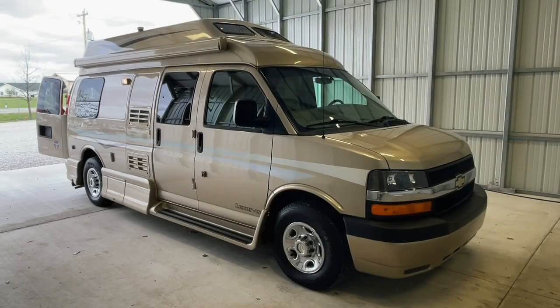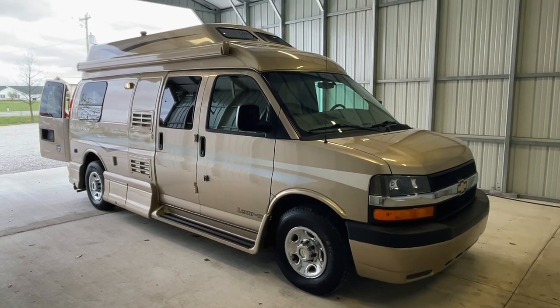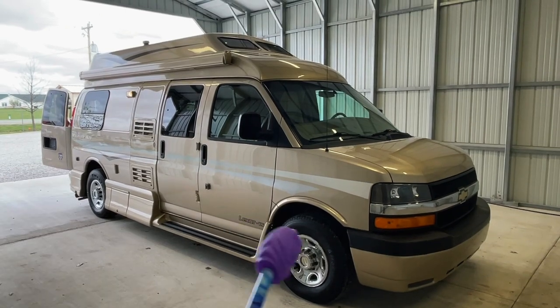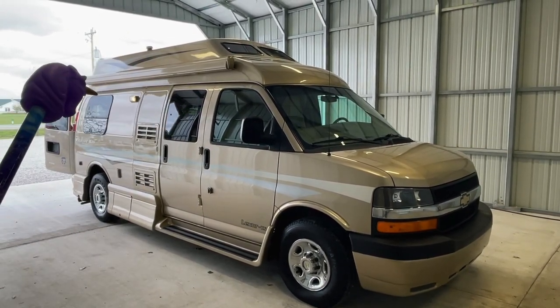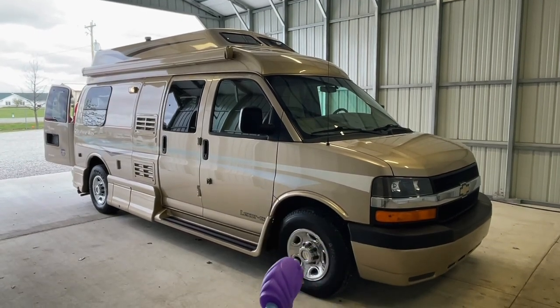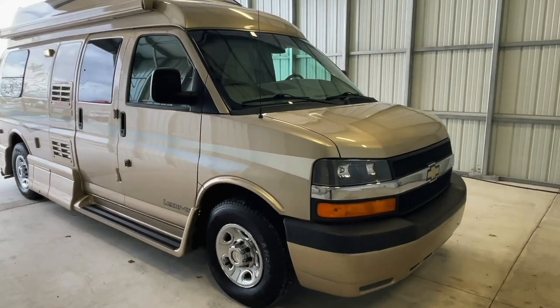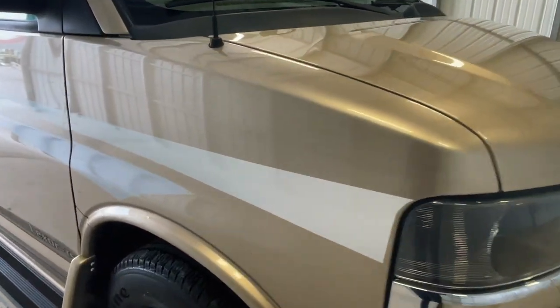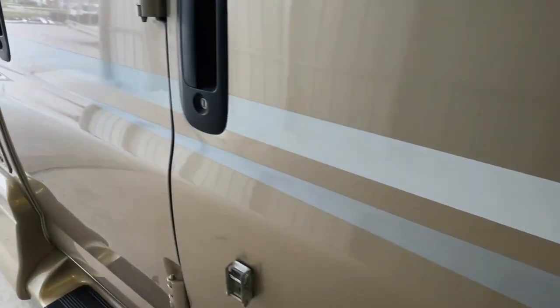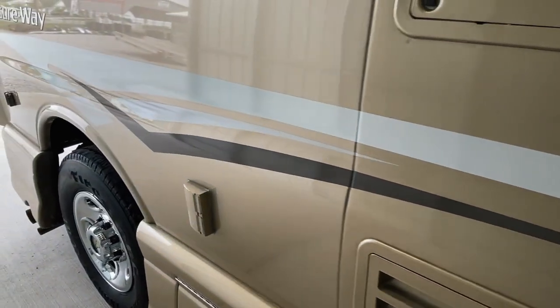We're going to go around the outside of this 2011 Pleasureway Lexor TS, nicknamed Van Buren. Van Buren measures 20 and a half feet bumper to bumper with an 11-foot manual Fiamma awning. It has four Firestone tires with 3116 date codes. This RV is built on a Chevy 3500 chassis with a 6-liter V8 engine and 55,492 miles. Very nice looking exterior on Van Buren — lots of shine and decals in good condition.